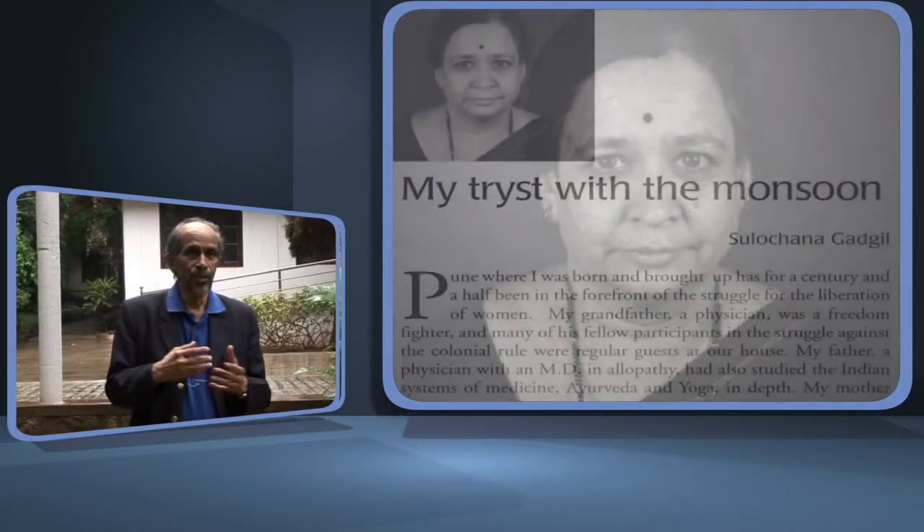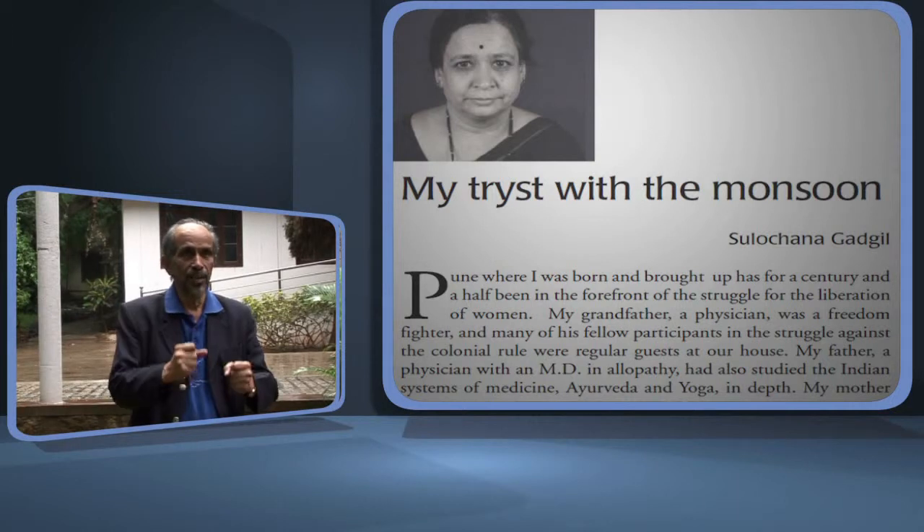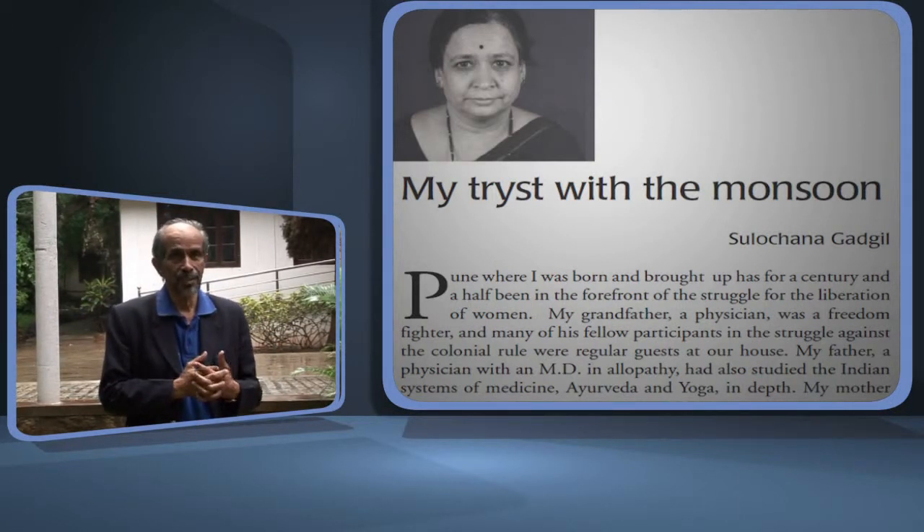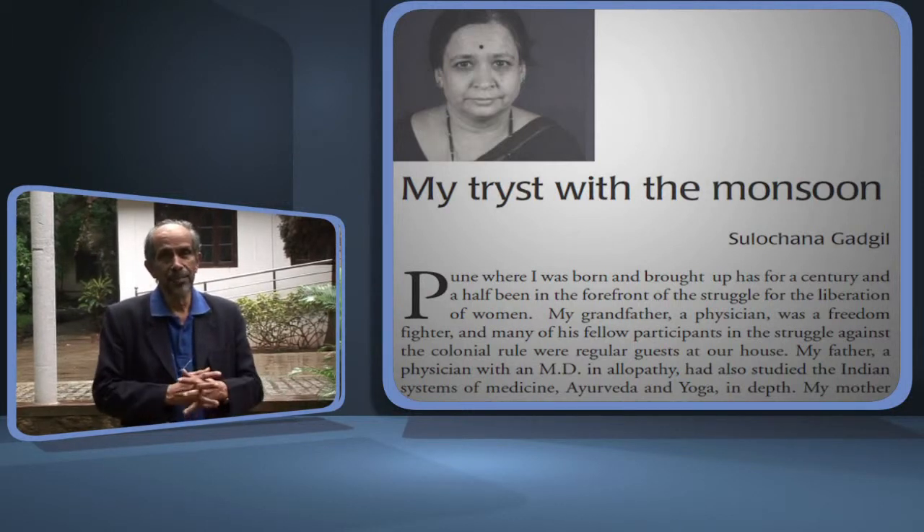In 1973, among the very first appointments to be made was that of Professor Sulochana Gadgil, who came here with Professor Madhav Gadgil. Both of them joined the Center for Theoretical Studies. Sulochana Gadgil was a mathematician, but she was very interested in problems in the atmosphere and the oceans. Her arrival on the campus gave greater impetus to the budding research program in atmospheric sciences. And now we were three people here greatly interested in atmospheric sciences.